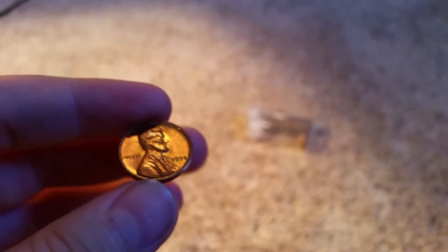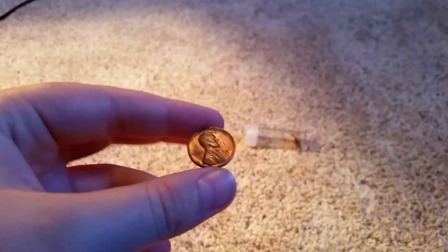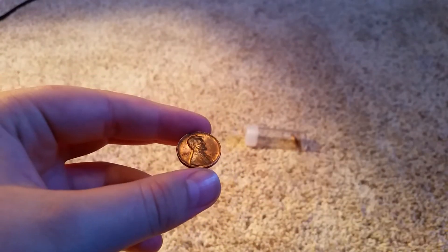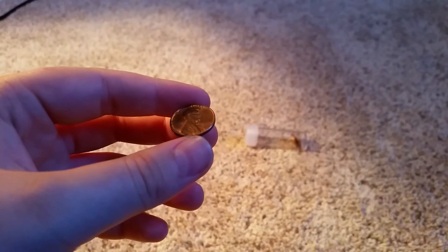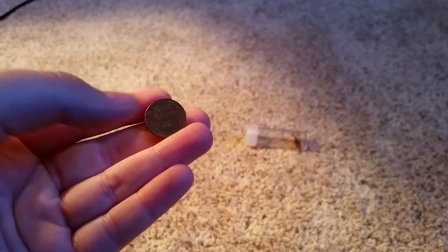I found these coin roll hunting, as well as this tube — I was hoping to fill it up. I had two boxes of pennies, so 5,000 pennies, but I didn't quite get there. After that '58, I've got a '47. That's in okay condition — pretty good. It's got some nicks and some other stuff on it, but it's still got some shine.